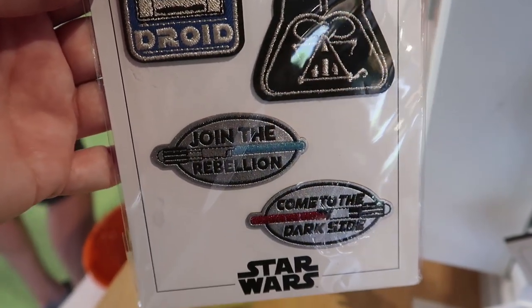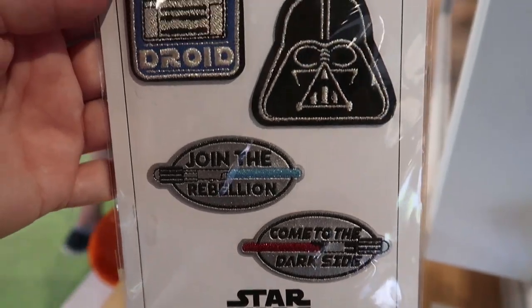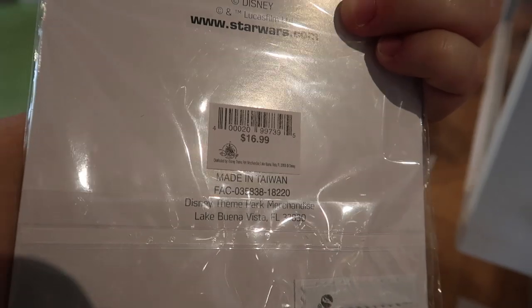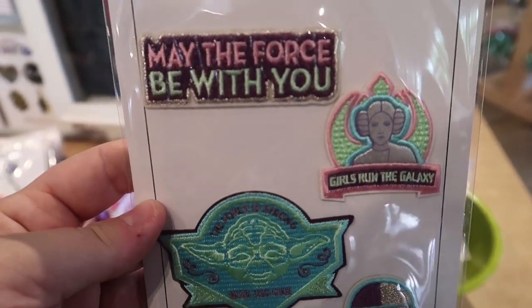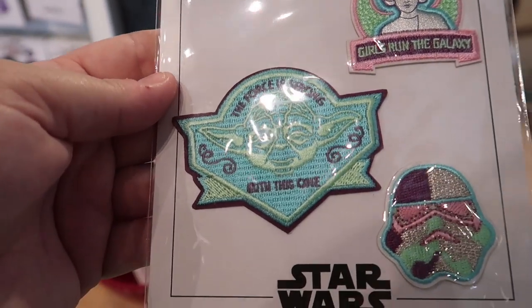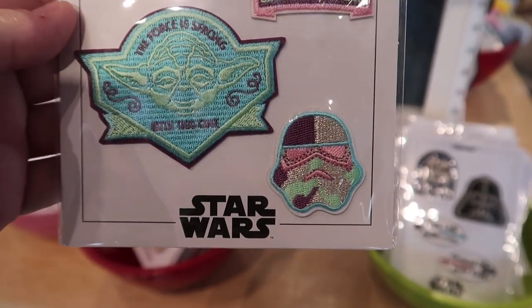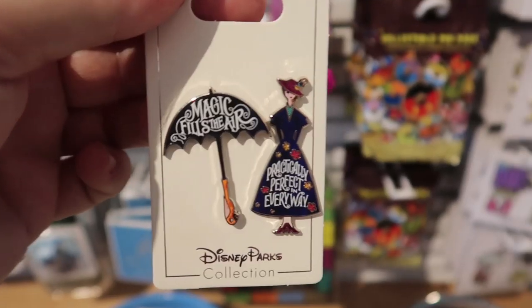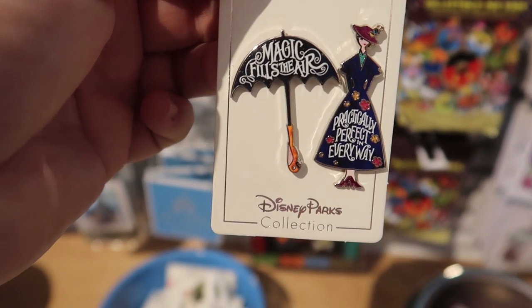They also have a new Star Wars set of patches — 'Join the Rebellion,' 'Come to the Dark Side' — and this set of four is only $16.99. And here's the second set: 'May the Force Be With You,' 'Girls Run the Galaxy,' 'The Force is Strong With This One,' and an adorable stormtrooper — again $16.99 for the set of four.